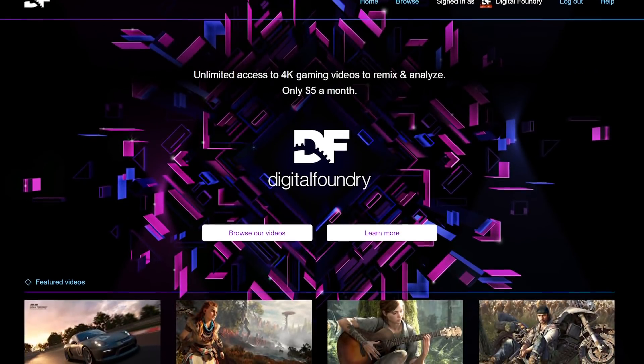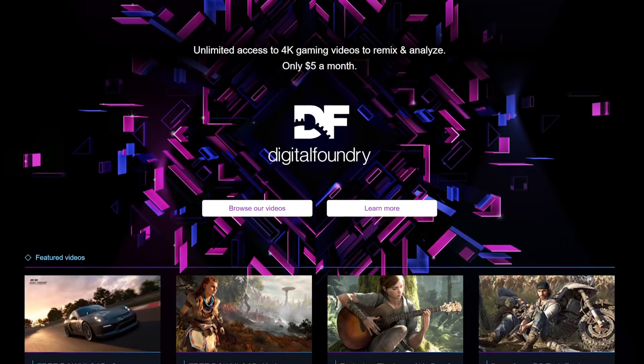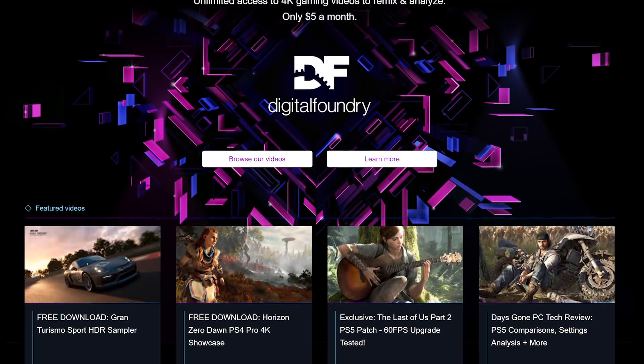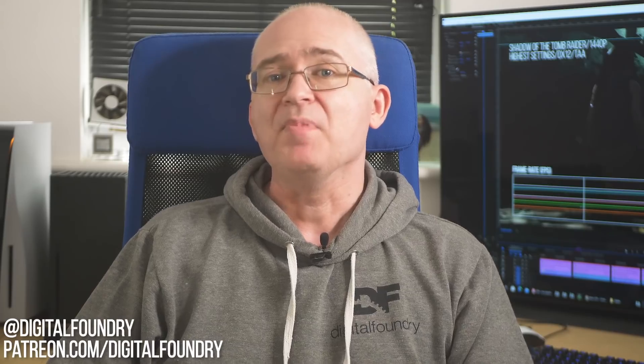That's all for me right now. Liking, sharing, subscribing — do it now. Join the DF Patreon to get downloads of everything we do, hang out with us on Discord, get updates on our projects, and gain early access to a ton of great stuff. Thanks for watching.